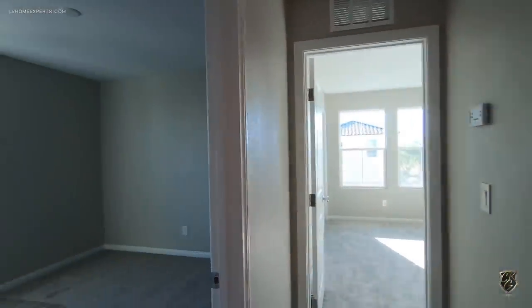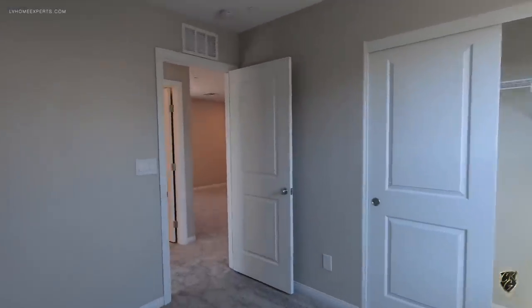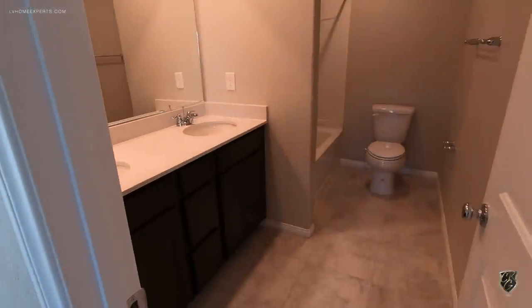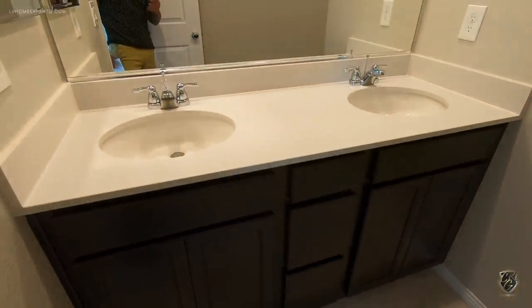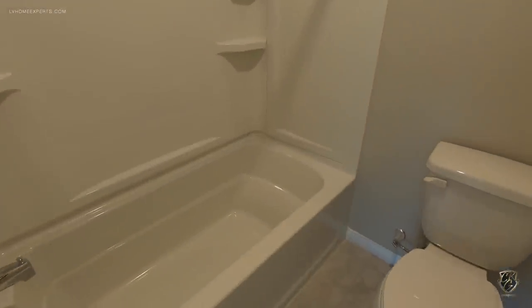Bedroom number four here — same setup. They did a really good job of spec'ing this home out; they're definitely going to maximize this flip. Now coming into the bathroom, you had a couple of options — one sink or two sinks. They did the 36-inch cabinets, which is really nice, the Petrofinia countertop, and a standard tub-shower combo.